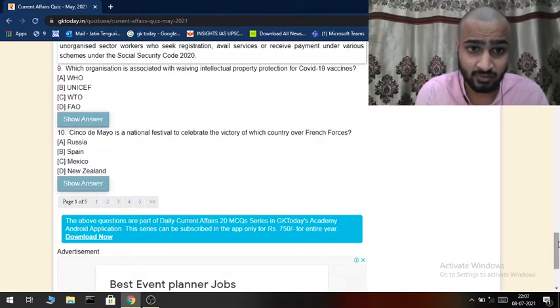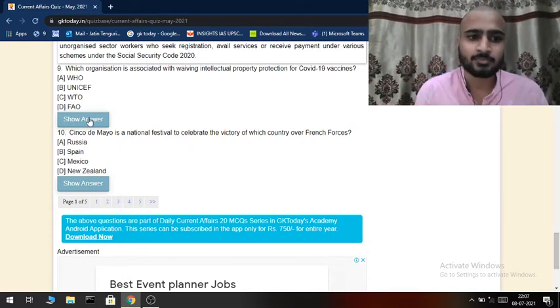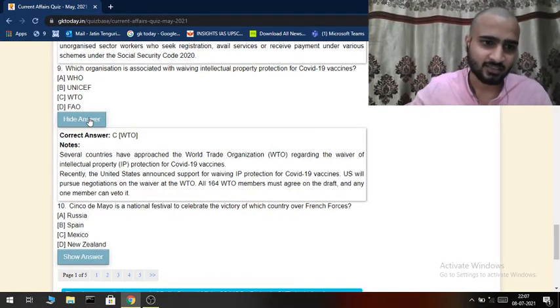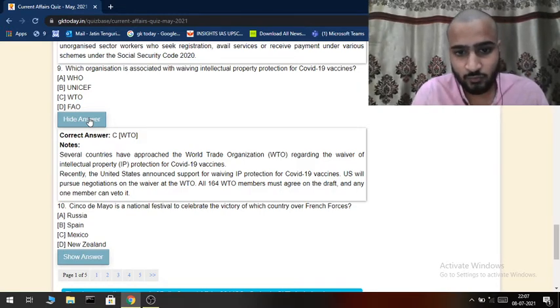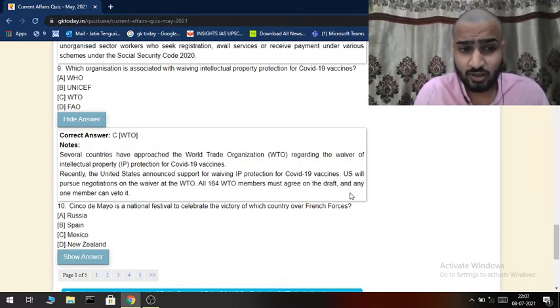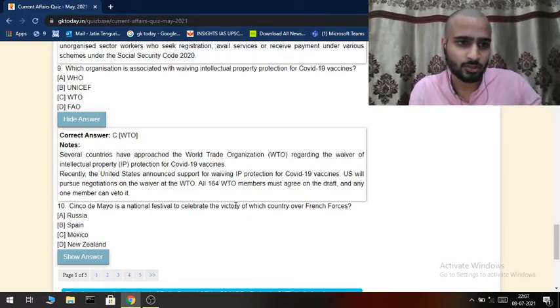Which organization is associated with waiving intellectual property protection for COVID-19 vaccines? The answer is the WTO — the World Trade Organization. Several countries had approached the WTO regarding the waiver of intellectual property protection for COVID-19 vaccines. The US has said it will pursue negotiations on this waiver. All 164 WTO members must agree on the draft, and any one member can veto it.